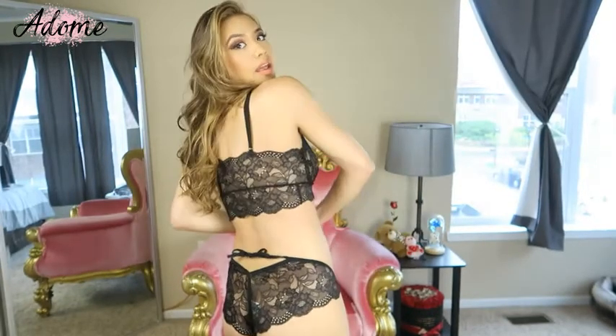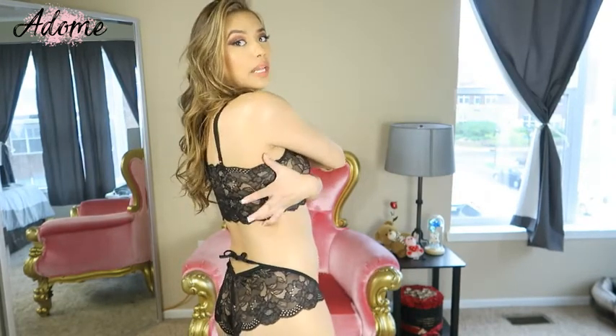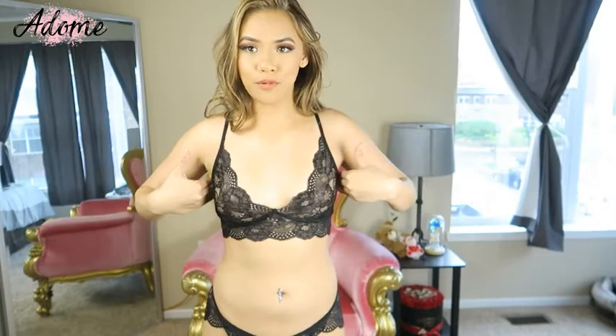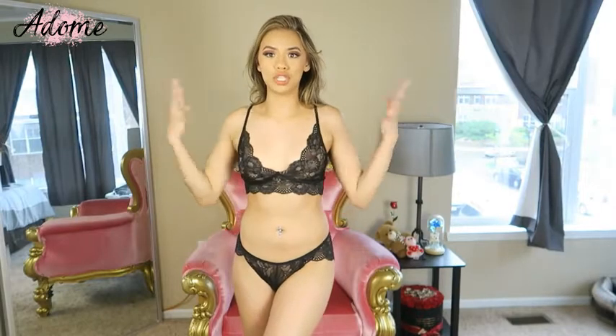I'm obsessed with it. I also want to note that the back side is also floral mesh, but it has a larger band. One thing I really like about larger bands is that it hides a lot of your underarm fat. The only issue is, if you have larger breasts, please order one or two sizes larger just to keep your girls in.